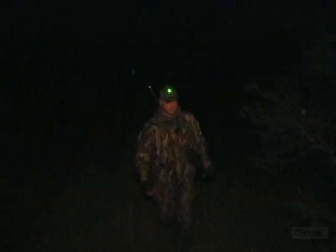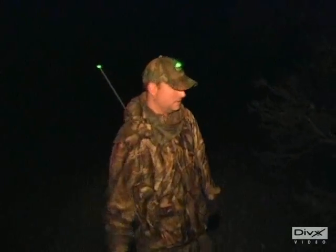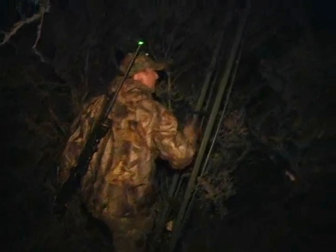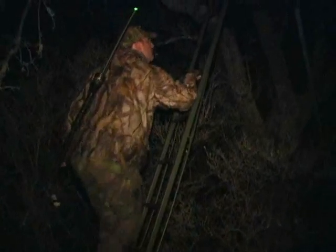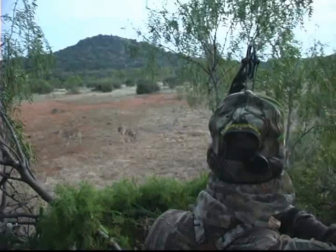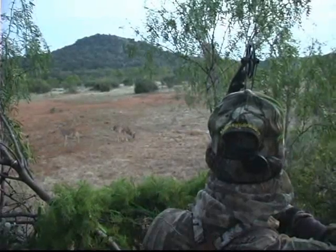When worn on clothing, the green Illumitax puts out the perfect amount of light to walk hands-free in the dark. It also gives you enough light to prepare for the hunt. Now let's watch and see how Illumitax helped staff member Chad Stevenson get a great buck in Texas.